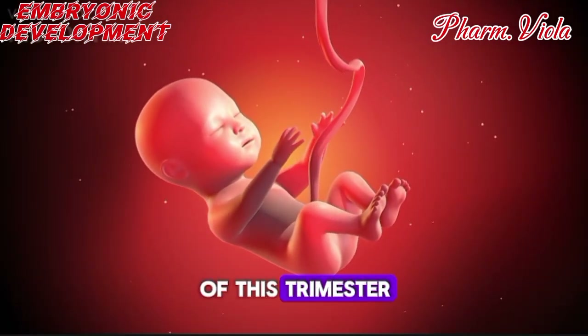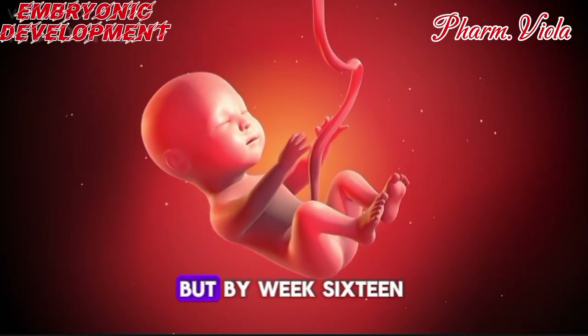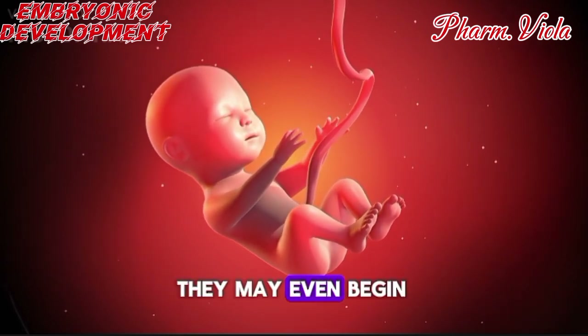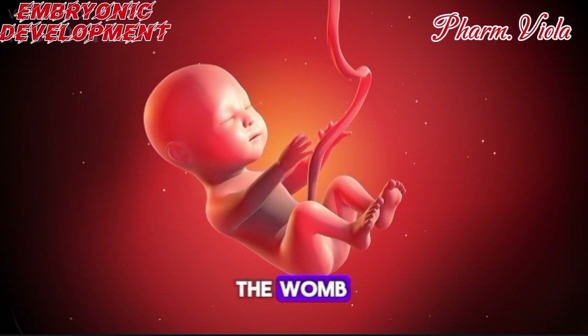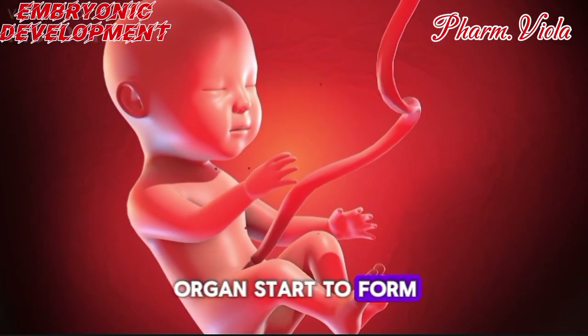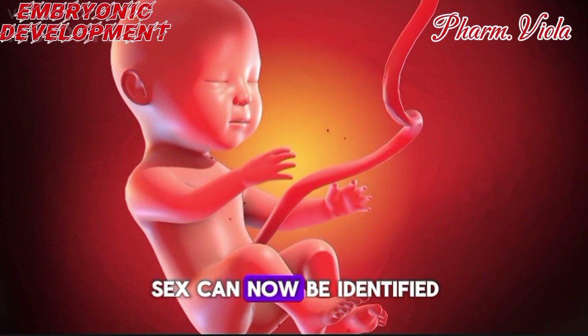In the early part of this trimester, the fetus is still small, but by week 16, the face is fully developed, and they may even begin to respond to sounds from outside the womb. Around week 18, reproductive organs start to form, which means the baby's sex can now be identified.